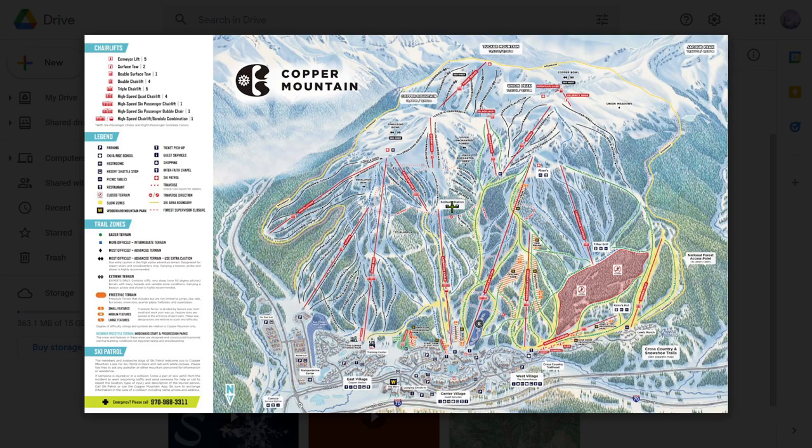Hello everybody and welcome to Insider's Guide. For those of you who are new, in this series I give you information I've picked up through skiing resorts in Colorado and apparently now Utah as well. You'll learn how to avoid crowds, some of the best terrain, and some other tips. Welcome to an Insider's Guide to Ski Resorts — today's edition: Copper Mountain.